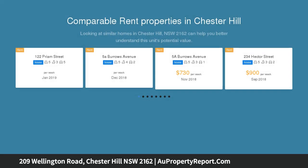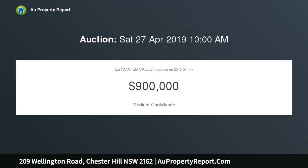Sitting on a huge block of 917 square meters and 15.24 meters wide, the possibilities are endless. Don't miss out! Features: two bedrooms, generous lounge, kitchen dining, land 917 square meters.